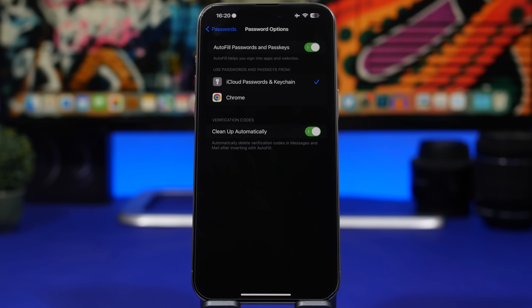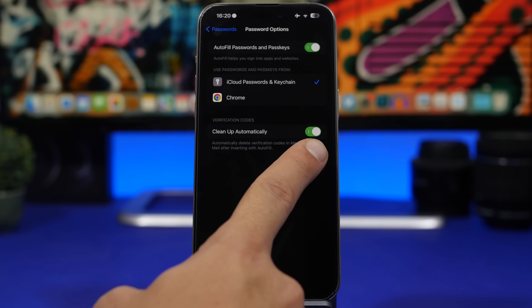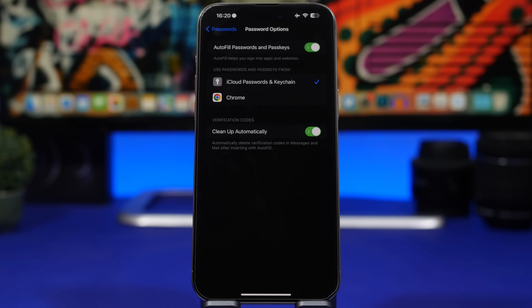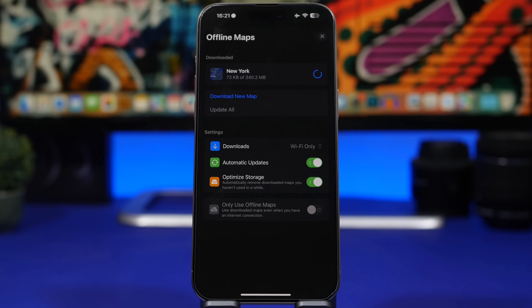iOS has a great feature where sign-in codes received via email or iMessage appear automatically on your keyboard when you're typing them. What's even better is a new option Apple added in iOS 17 — 'Clean Up Automatically' in Settings under Passwords. Once you use a verification code, iOS will automatically delete that message or email, since you can only use it once.